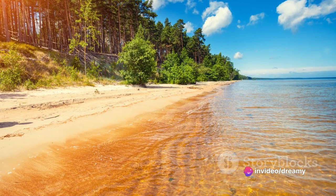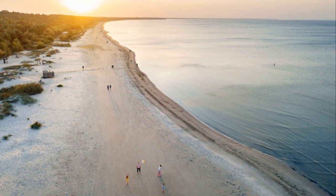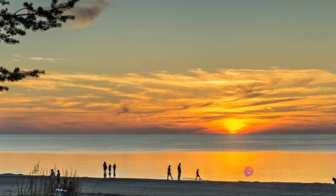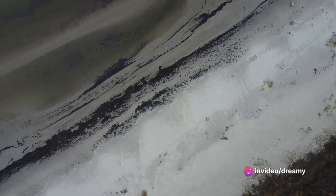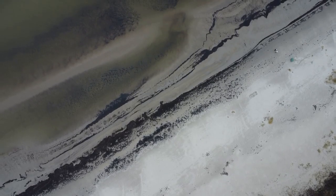The serene beaches, speckled with amber, extend as far as the eye can see, harmoniously merging with the lush green carpet of the forest. It's a blend so seamless you'd think Mother Nature herself took a paintbrush to it. Jūrmala is a destination that defies the norms — a place where the forest meets the sea, where tranquility meets adventure. So if you're looking for a beach vacation with a twist, Jūrmala is your spot.